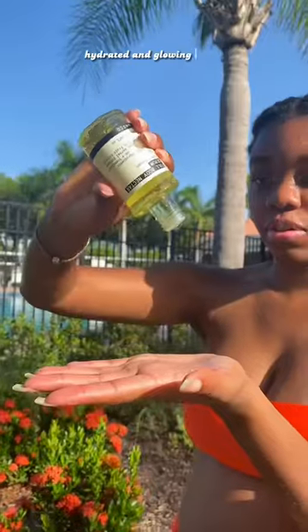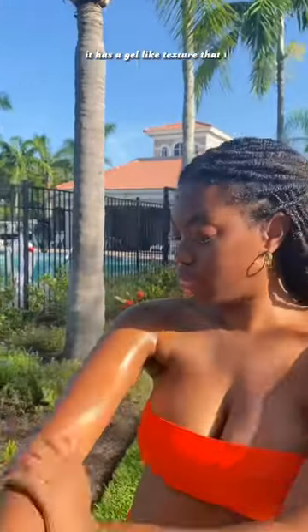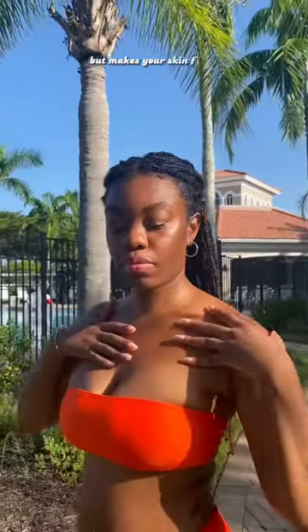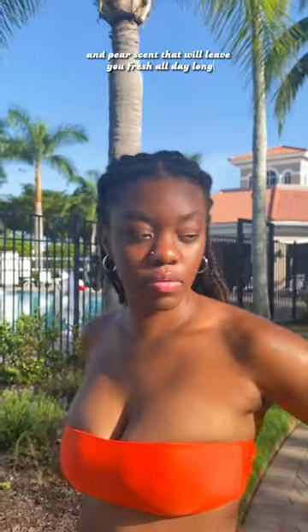Do you want fresh, hydrated, and glowing skin for the summer? Then the Full Body Nectar Serum from Juno & Co. is perfect for you! It has a gel-like texture that is lightweight but makes your skin feel soft. Plus, it has a light, floral, and pear scent that will leave you fresh all day long.